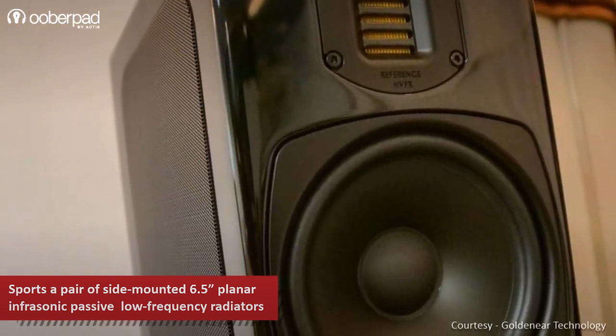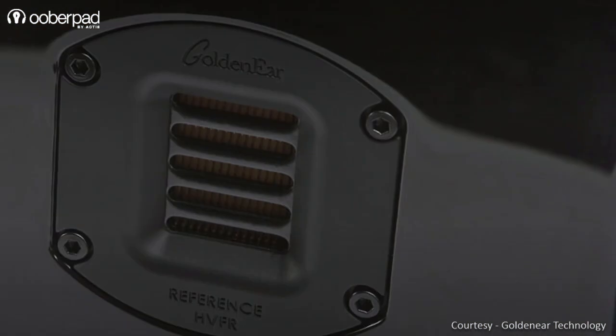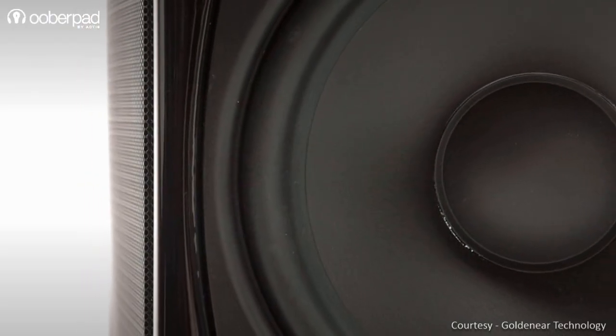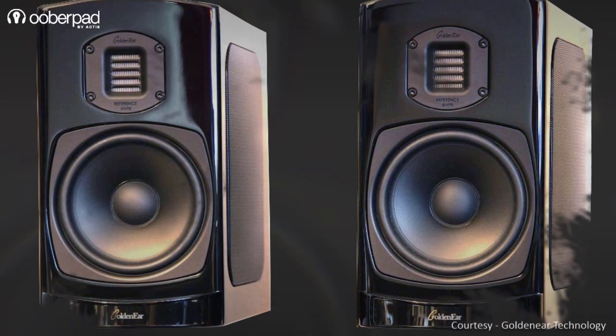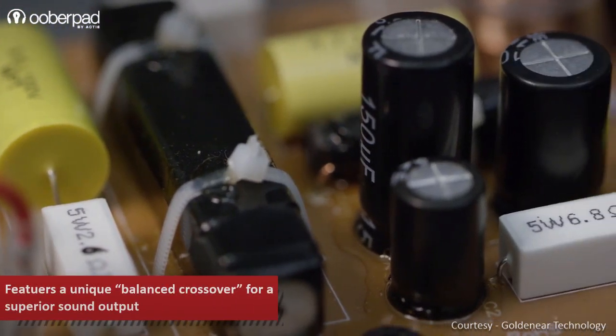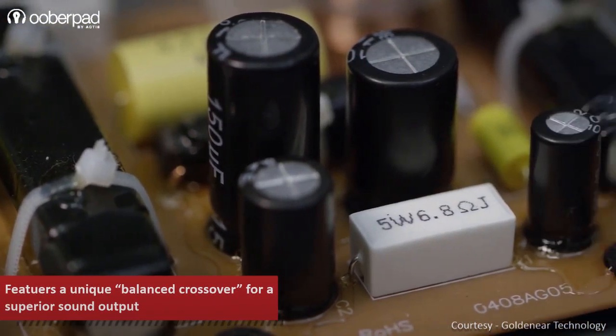GoldenEar Technology has designed the BRX to deliver an amazing full-range listening experience without the need for a separate subwoofer. The two drivers are perfectly blended with a unique balanced crossover featuring a floating configuration that incorporates high-quality film capacitors.